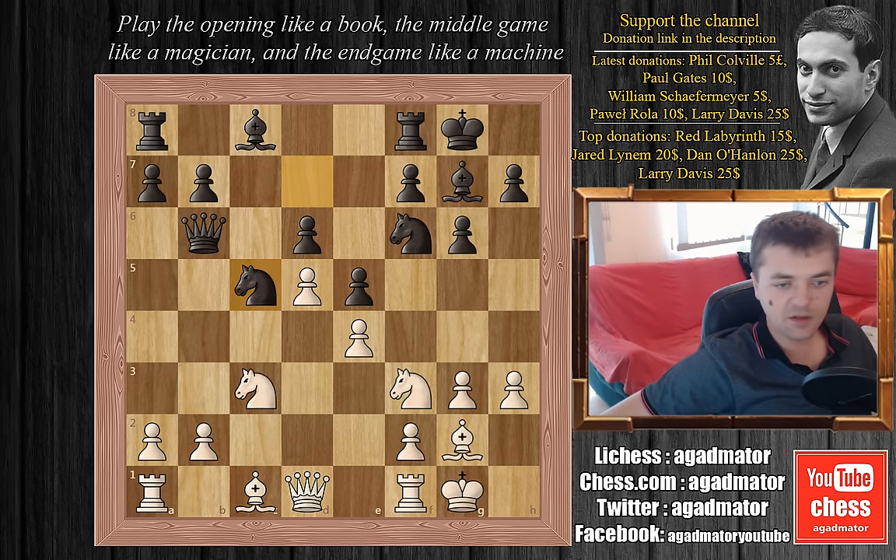If you look at this position, it's somewhat equal. White does have a bit more space since he pushed d5. But as Tal always says, if you want to go for the win with the black pieces, you do have to give white some sort of a positional advantage.